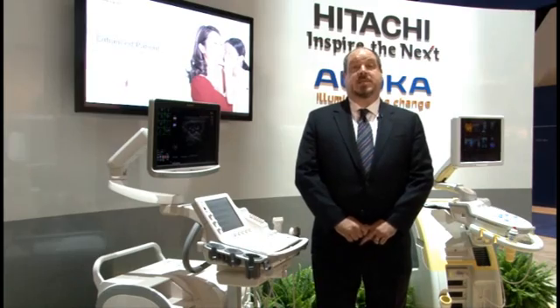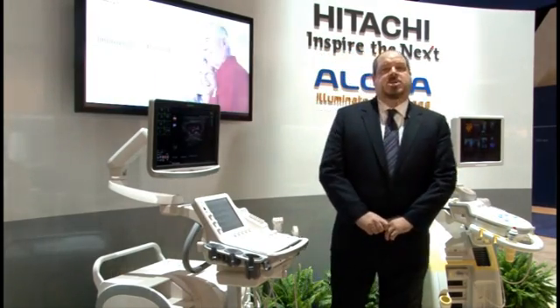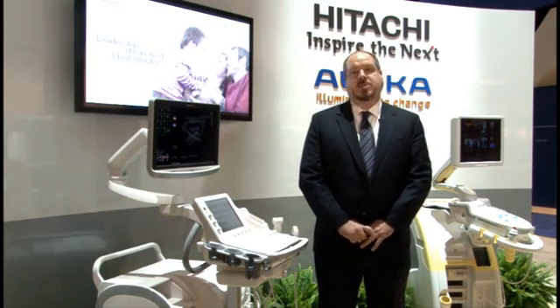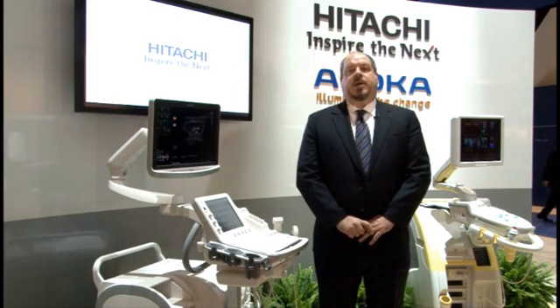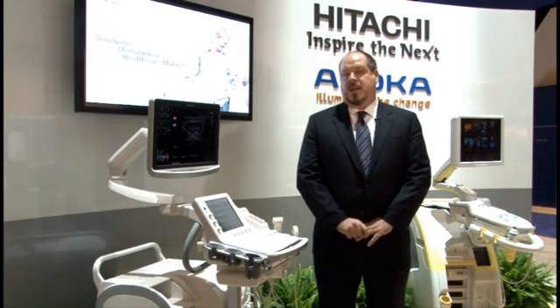The first of those things creating quite a stir around here is our newly formed company itself. Hitachi Aloka Medical is the result of Hitachi Medical Corporation's acquisition of Aloka Company earlier this year. Now while mergers and acquisitions are relatively common in our industry, the integration of Hitachi and Aloka has been quite unique in many ways.